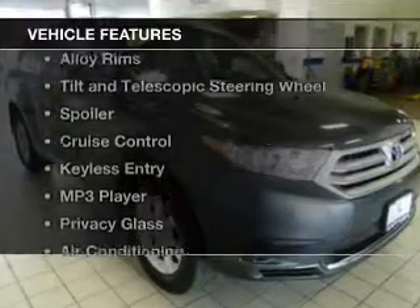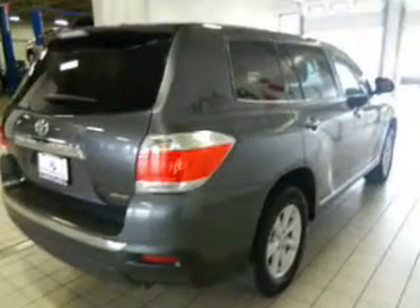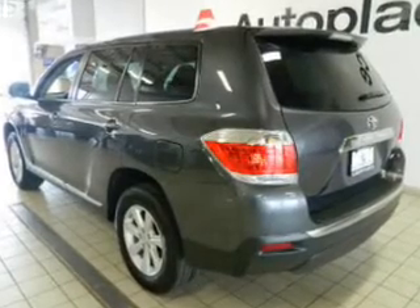The features include Bluetooth connectivity, digital audio input, alloy rims, tilt and telescopic steering wheel, a spoiler, cruise control, keyless entry, an MP3 player, privacy glass, and air conditioning.